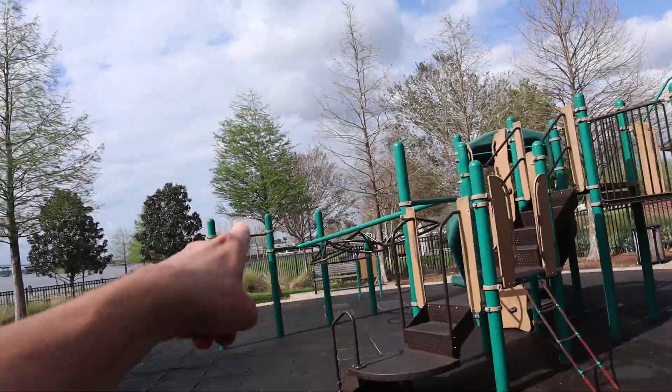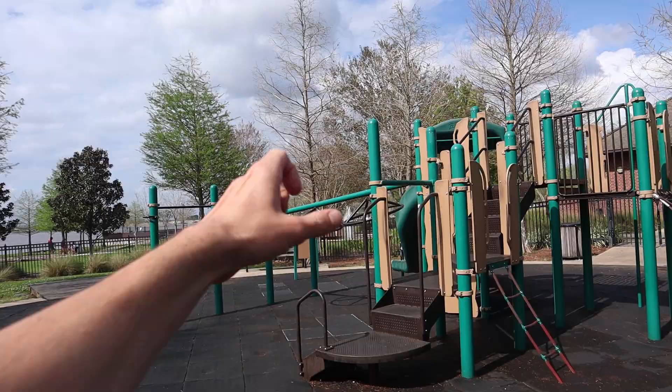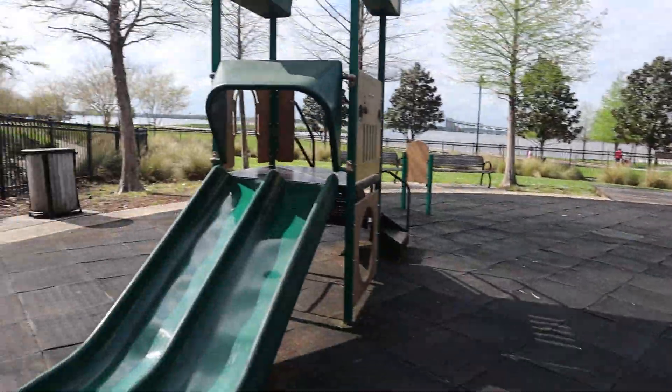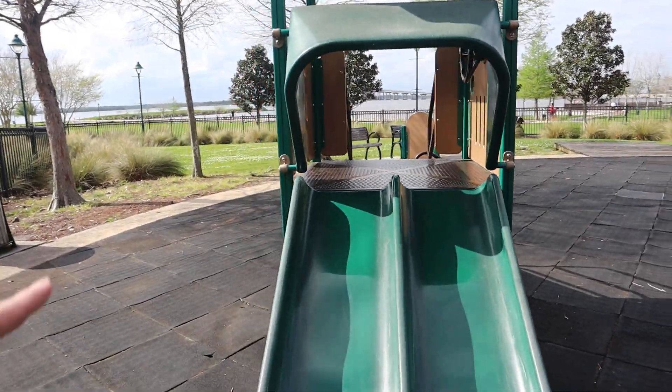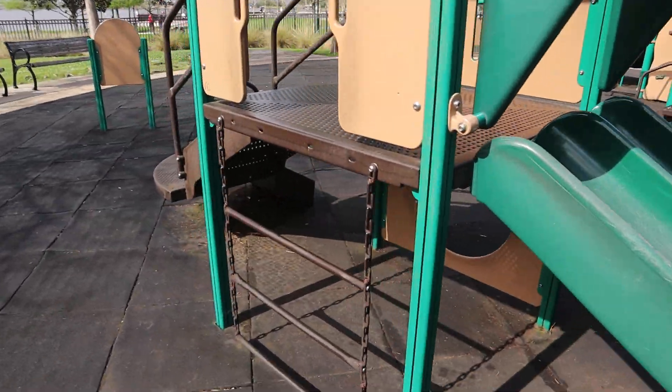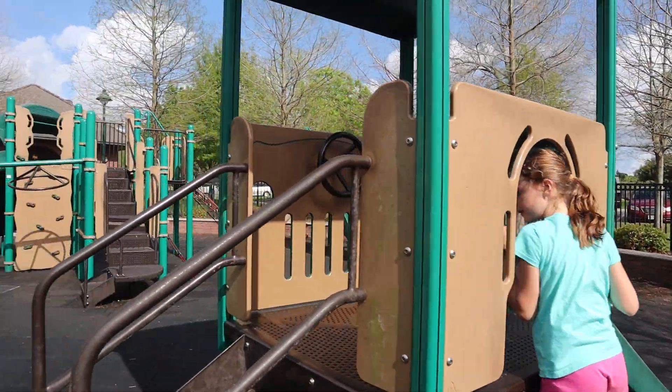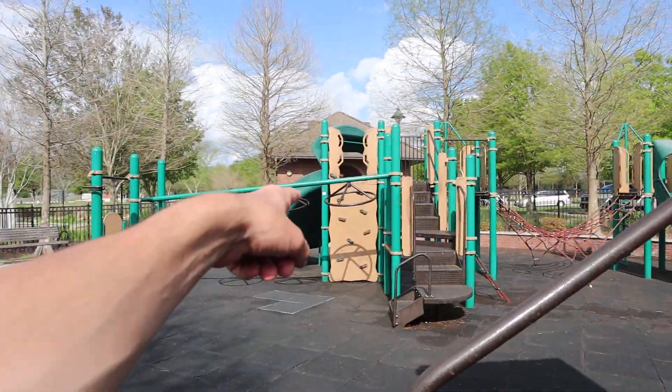These are the twisty things that Amelia was talking about — kind of like monkey bars that you grab onto and they twist. And then there's this little area right here if you have a toddler: not as steep of a slide, and they have some climbing things. And then they also have a car with a steering wheel right there. And a rock wall too.